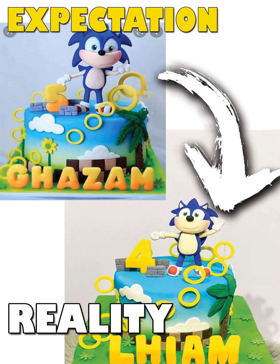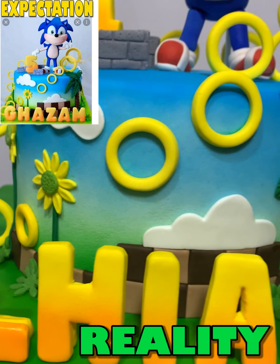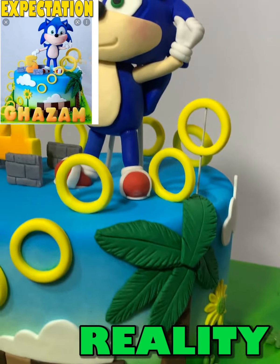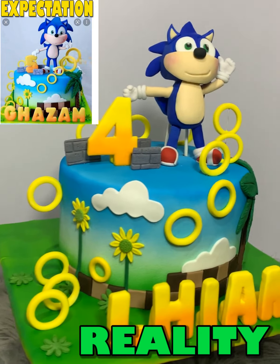At number 9 is the Sonic-themed cake. Overall the details are perfectly copied and it even looks more beautiful in its actual appearance. Its small Sonic designs make it perfect — from the rings to trees, and even this cute Sonic 3D character.